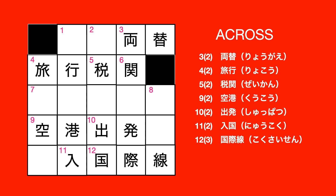横方向の回答です。3: 両替え。4: 旅行。5: 税関。9: 空港。10: 出発。11: 入国。12: 国際線。